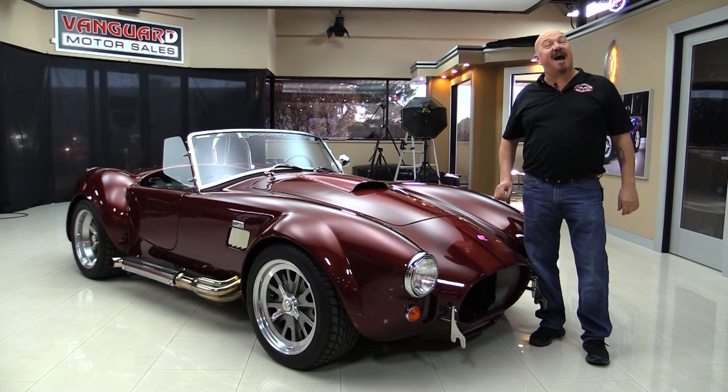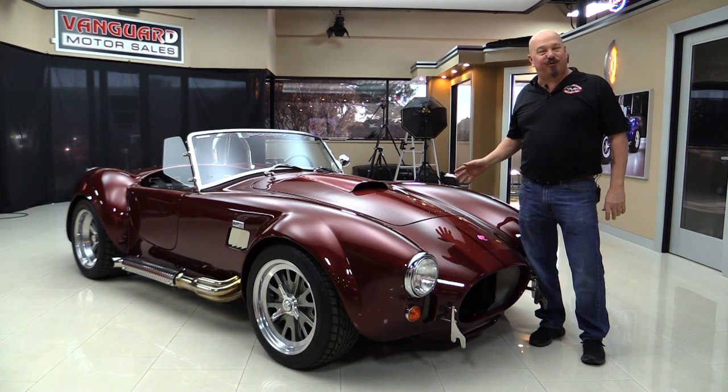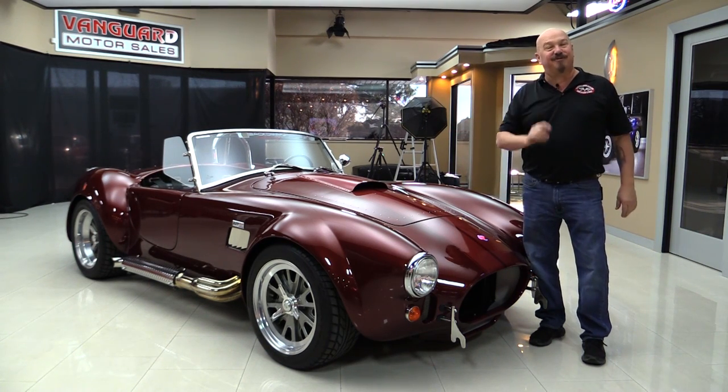Welcome back to Vanguard Motor Sales. I'm Greg and I'm standing in front of a sweet Backdraft. She's got a Roush 427, 515 horsepower, beautiful paint job. You're gonna love checking this one out.